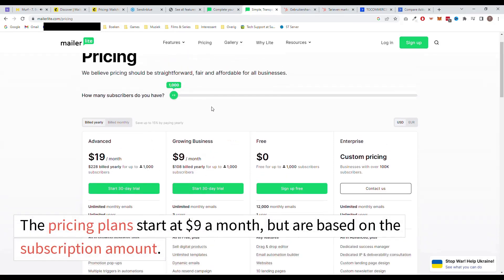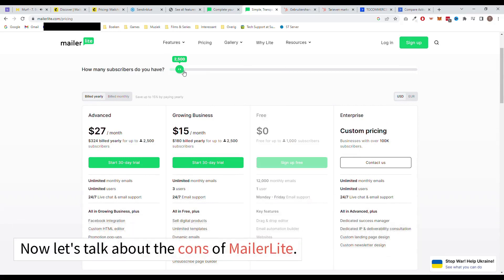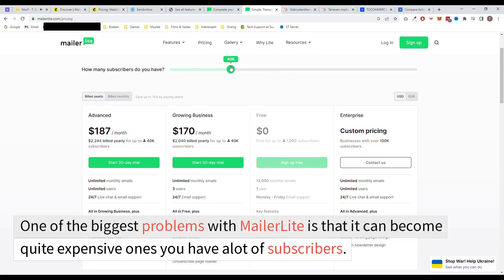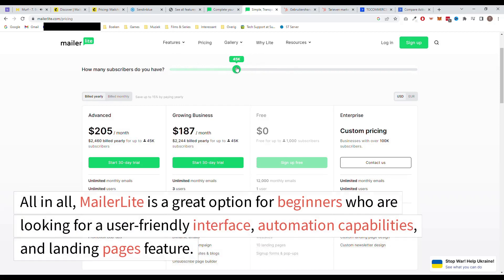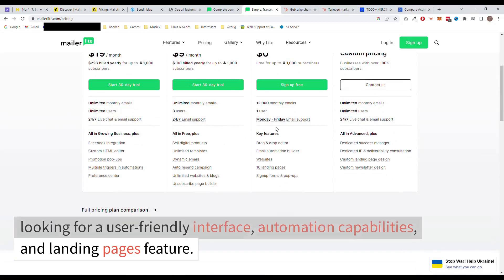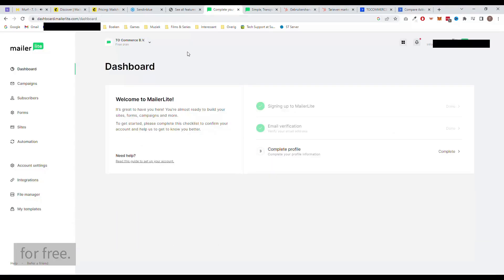The pricing plans start at $9 a month but are based on the subscription amount. Now let's talk about the cons of MailerLite. One of the biggest problems with MailerLite is that it can become quite expensive once you have a lot of subscribers. If you have a list of 50,000 subscribers, the cheapest plan will cost you $205 a month, which is quite a lot. All in all, MailerLite is a great option for beginners who are looking for a user-friendly interface, automation capabilities, and a landing pages feature. The free plan can offer you a good start to build your email list for free.